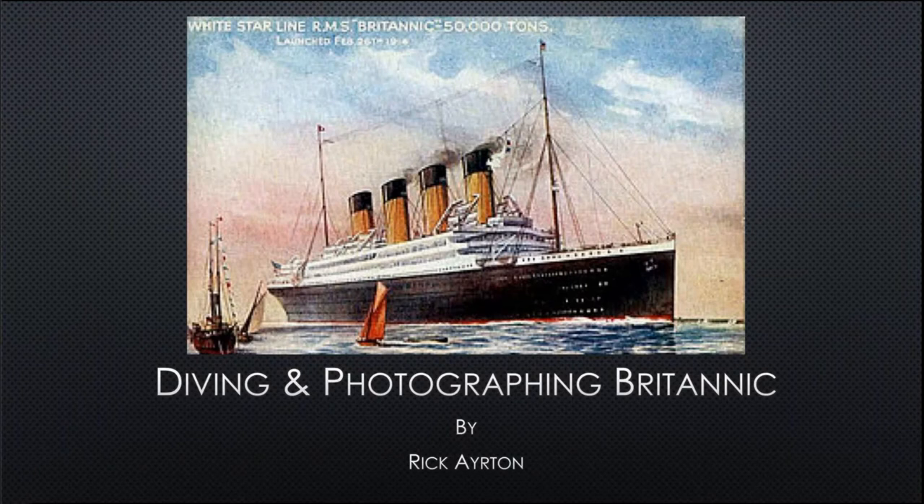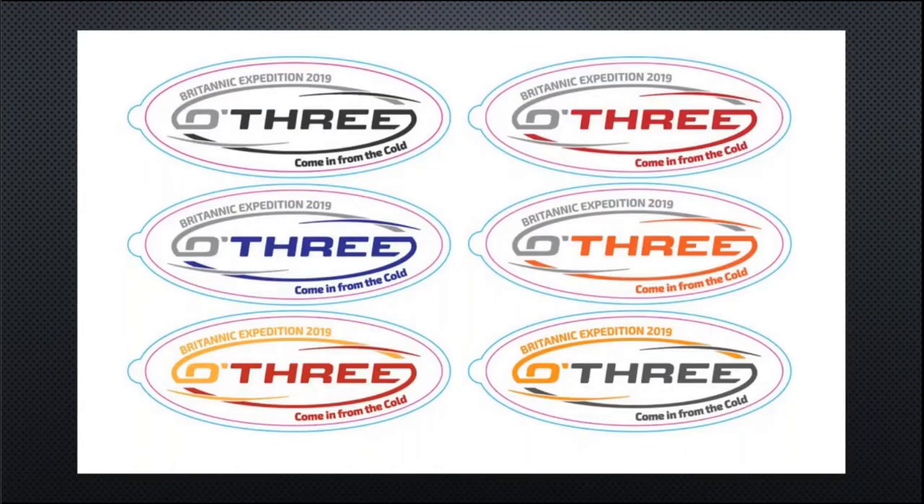Thanks very much and thank you for having me. I was really lucky to have been invited along to join an expedition to dive the Britannic in 2019. The expedition was sponsored by O3, so there are pictures of their logo with stickers which I stick wherever I can.